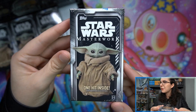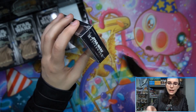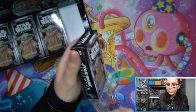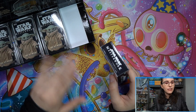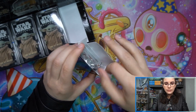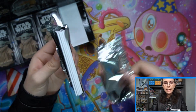Here we go, mini box with Grogu — the Child, Baby Yoda, assorted names — one hit inside. I don't recommend buying individual mini boxes as always with Masterwork, but this year we've encountered a lot of master boxes where two of the mini boxes have two hits and other mini boxes have no hits at all, so definitely be careful buying individual mini boxes.